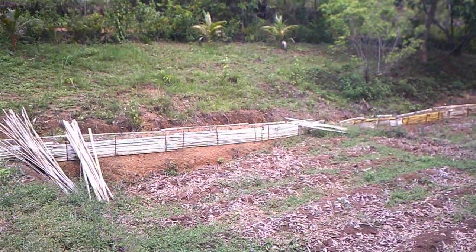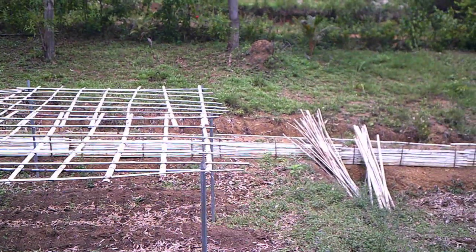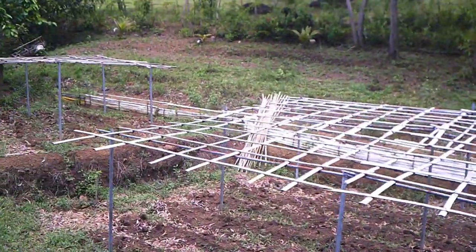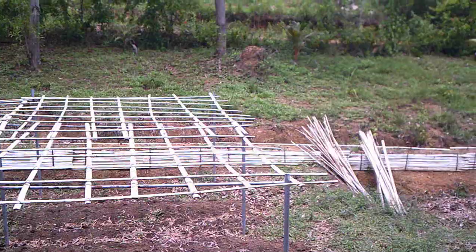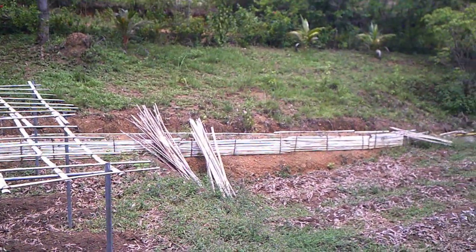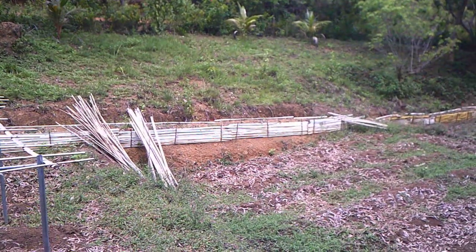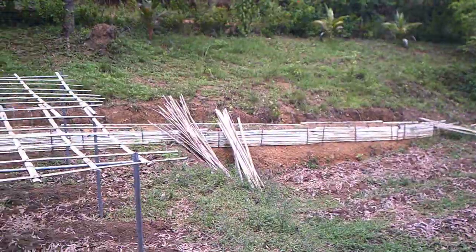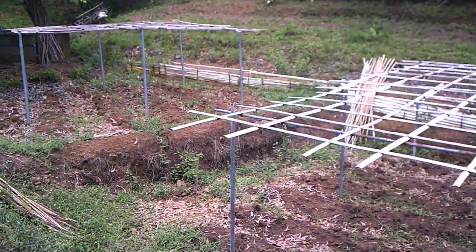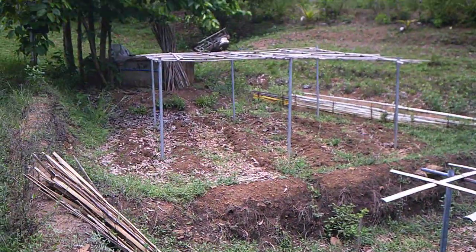Looking across over there — guess what — all the coffee trees over there made it. I think that's just because the soil is so much better there, and the moisture that runs off the road keeps the ground a little bit more wet. I think that's about eight or nine coffee trees there, and they all survived.